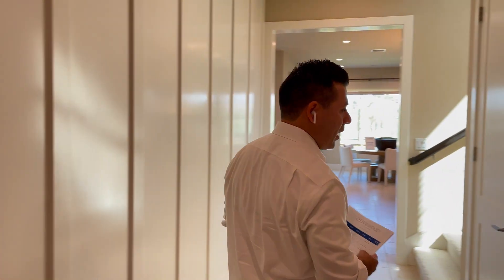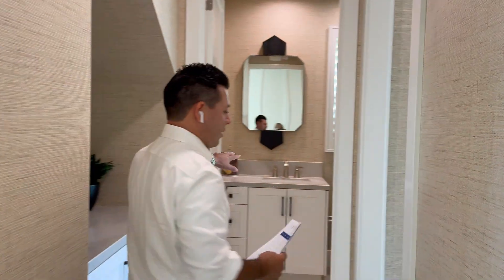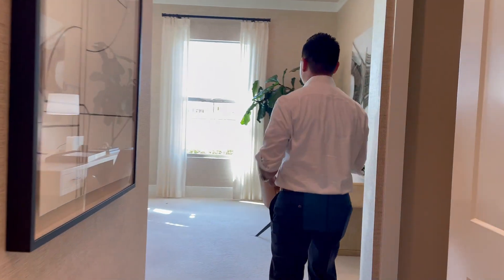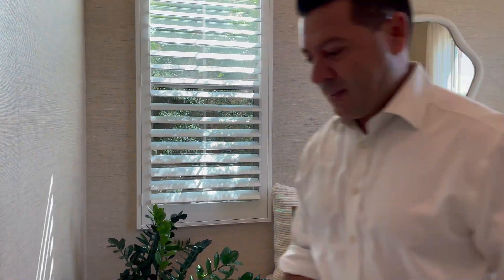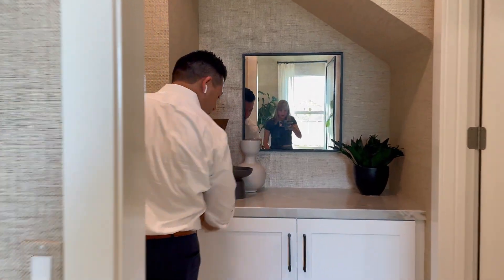This floor plan has a bedroom downstairs or an office with a full bathroom. This home has travertine flooring, carpet in the bedrooms, beautiful tall windows, and a nice storage feature.